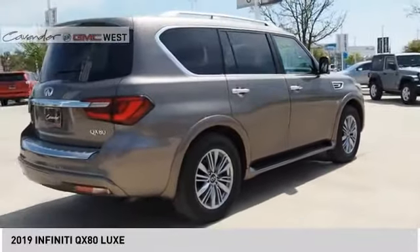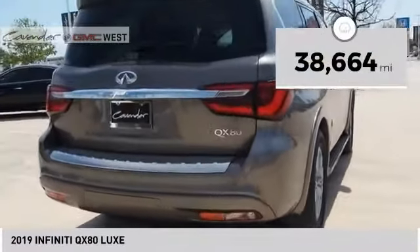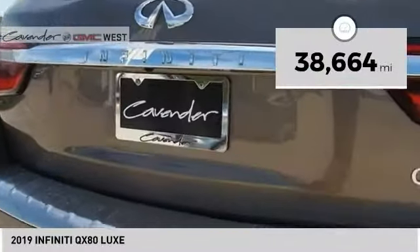The QX80 is the most fuel-efficient of its kind. This vehicle has less than 40,000 miles. Here are some of this vehicle's great options.